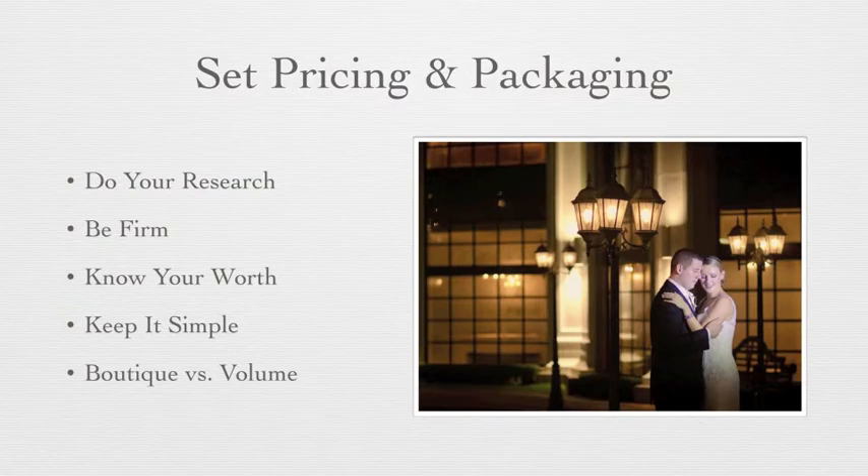Know whether you want to have a boutique type studio or a volume type studio. Both of these are going to have very different packaging structures. A boutique studio tends to be lower volume, taking fewer weddings a year — typically around 30 on average — and charging a higher premium. Whereas a volume studio would be doing maybe 50, 60, or 100 weddings a year and able to charge a lower amount on their packages because they are doing volume.